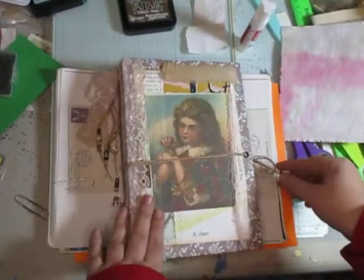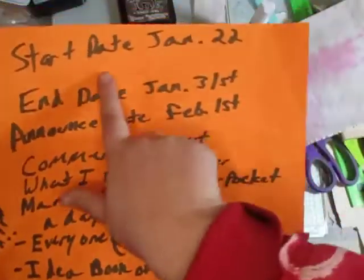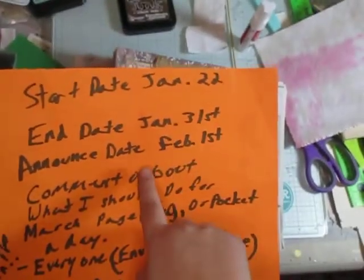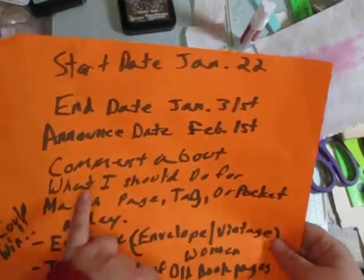Hello everyone. I wanted to do a whole giveaway announcement. The start date is January 2nd, the end date is January 31st, and I will be announcing who won on February 1st.